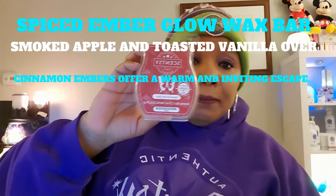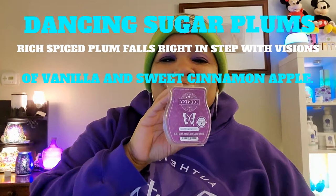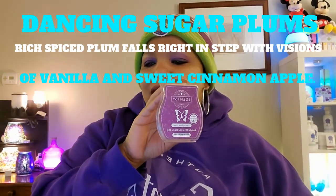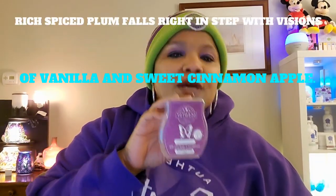The next thing I used is Spiced Ember Glow wax bar. Description: smoked apple and toasted vanilla over cinnamon embers offers a warm and inviting escape. Really, really good. Next up — Dancing Sugar Plums. Description: rich spiced plum falls right in step with visions of vanilla and sweet cinnamon apple. It reminds me of Black Raspberry Vanilla and Welcome Home together, like they got married. You can also smell Winter Berry Apple Tea in there — it's a combination of those three scents. Love it.